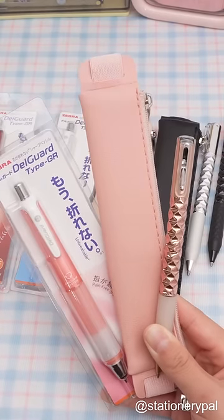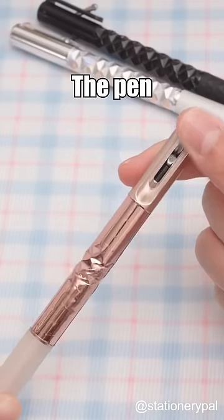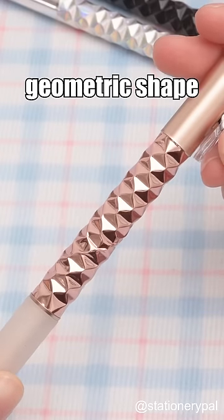Don't buy these Japanese stationery. Geometric Gel Pen — the pen transforms into a beautiful geometric shape as you click it.